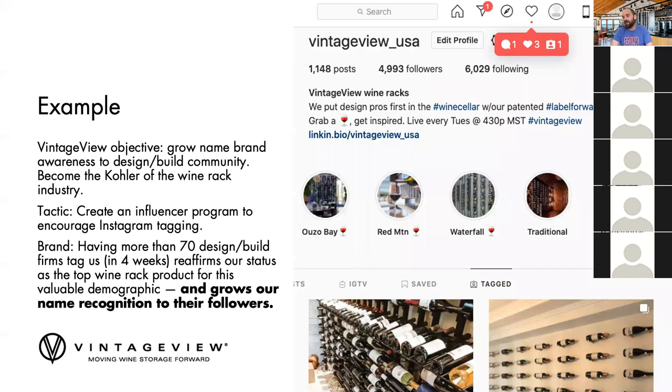Here's a quick case study to illustrate. One of our objectives is to grow name brand awareness to the design-build community — we want to become the Kohler of the wine rack industry, so that when the design community and wine cellar building community are thinking about wine racks, they think of us as that trusted name brand. To do that, we created an influencer program to encourage Instagram tagging. In our conversations with design-build professionals, we found they often find new products by seeing what is tagged in a photo of a design firm or architecture firm they follow. So our thought was: if we want to grow our brand name, what better way than to get interior design community people as ambassadors for us.